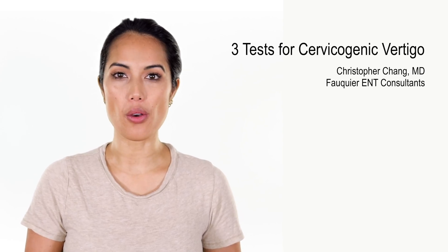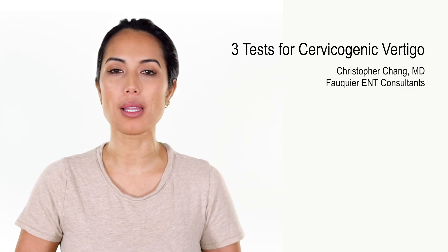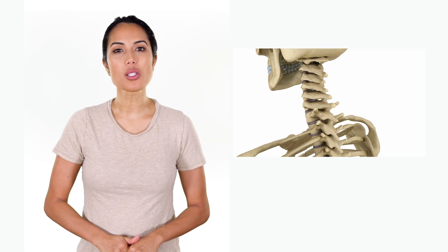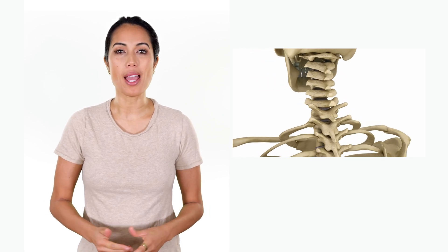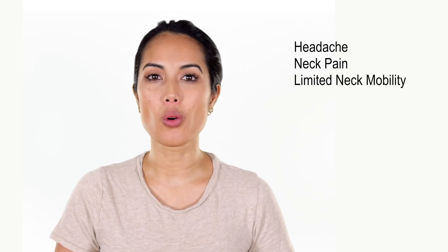Dizziness or vertigo that occurs with head movements is often attributed to a vestibular problem like BPPV. However, cervical spine problems that have nothing to do with the inner ear can also elicit vertigo attacks with head movements. Additional symptoms that suggest a cervicogenic source of dizziness instead of the inner ear include history of headache, neck pain, and limited cervical range of motion.